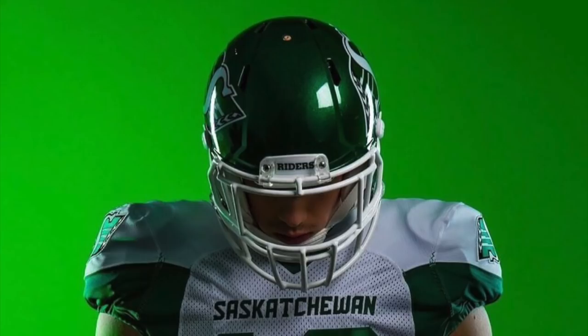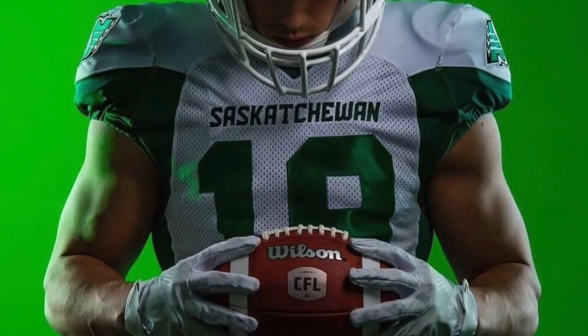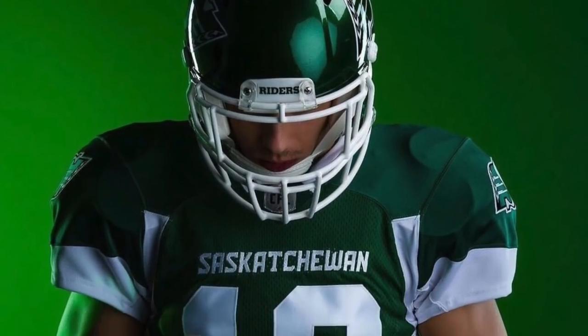At number eight we have the Saskatchewan Rough Riders. Pretty normal looking jersey, but they're really clean. The green and white goes really well together and I like their helmets, so I think these uniforms are good.